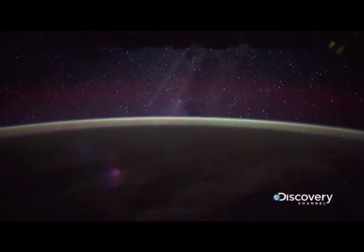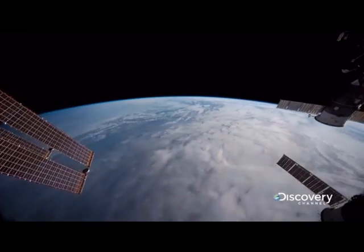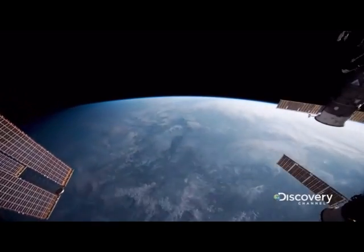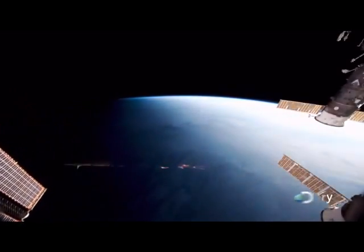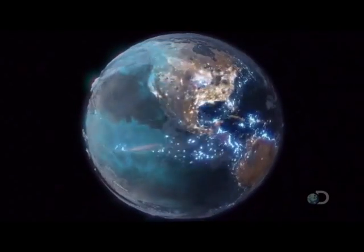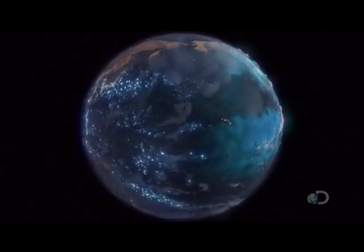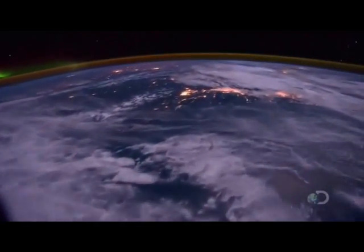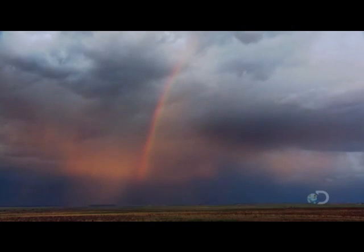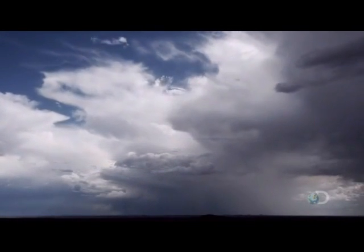The Earth's atmosphere is a delicate resource — a thin blue shell that encapsulates our world. The bombardment of sunlight and heat subjects this slim coating of oxygen and nitrogen gas to incredible stresses and strains, forces so powerful that if left unchecked would tear the atmosphere apart.